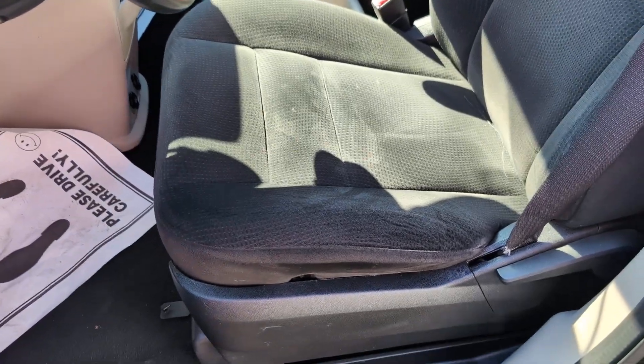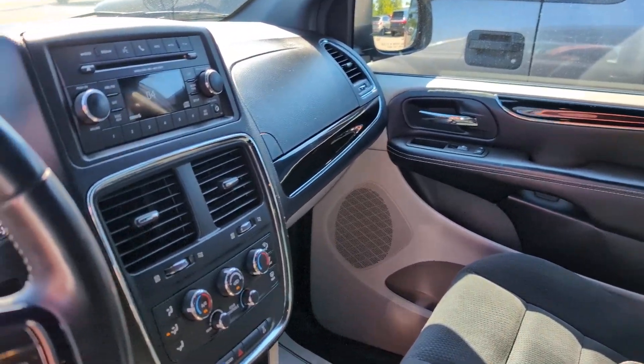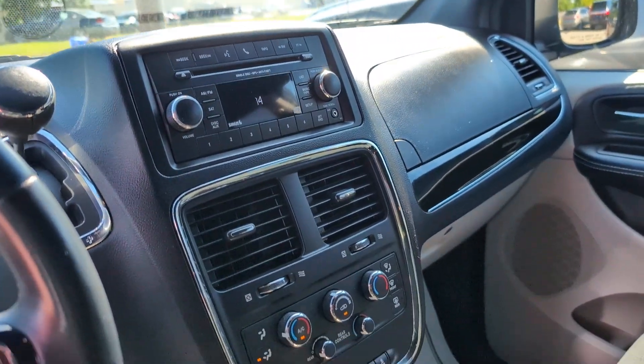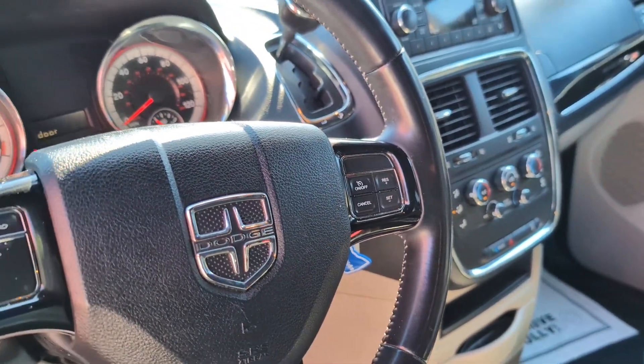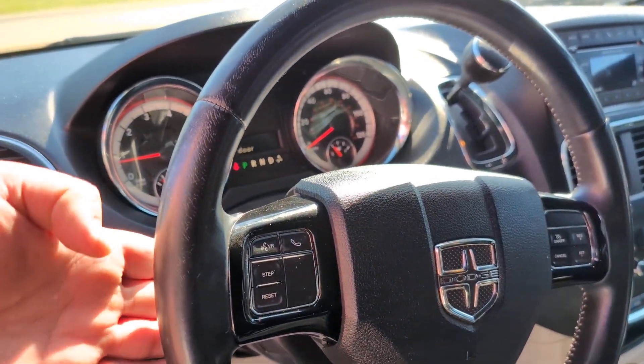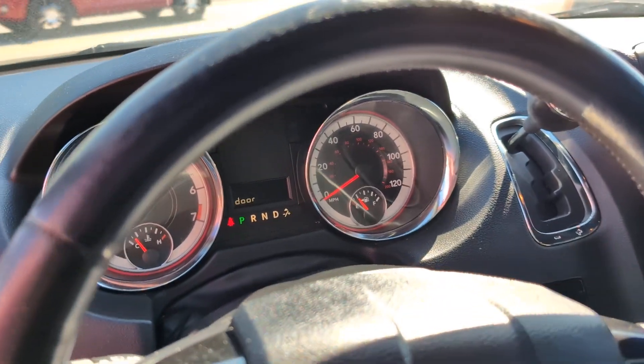Black cloth interior. You have your radio and your tri-zone climate control. On your steering wheel, you've got your audio controls on the back and your cruise control on the front there.